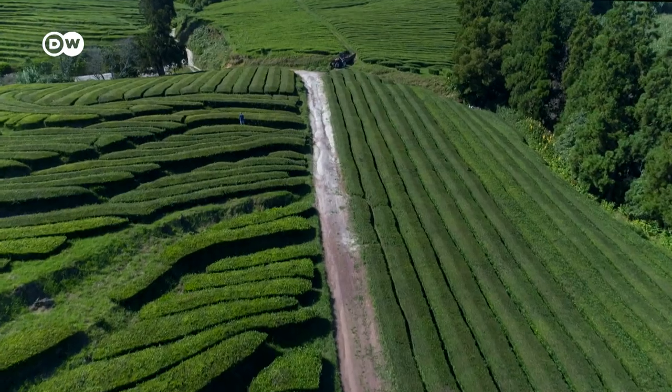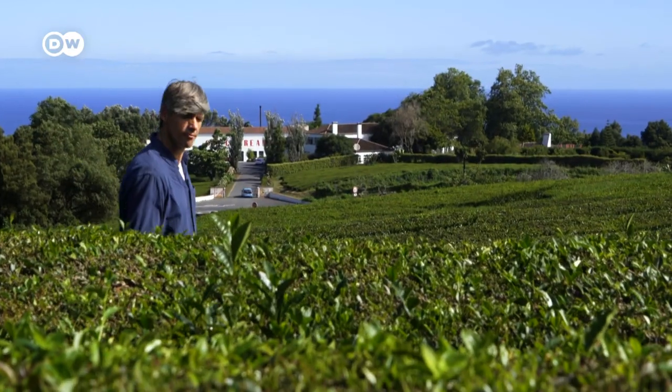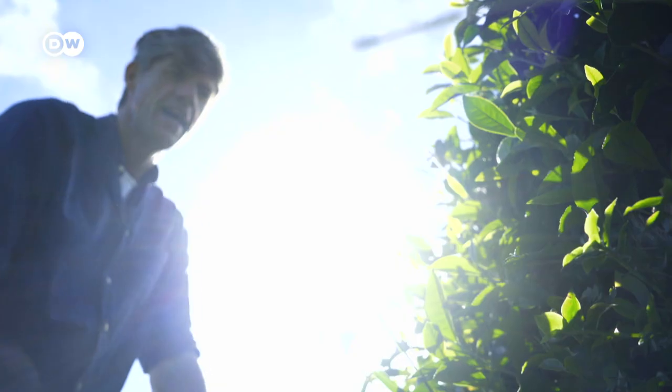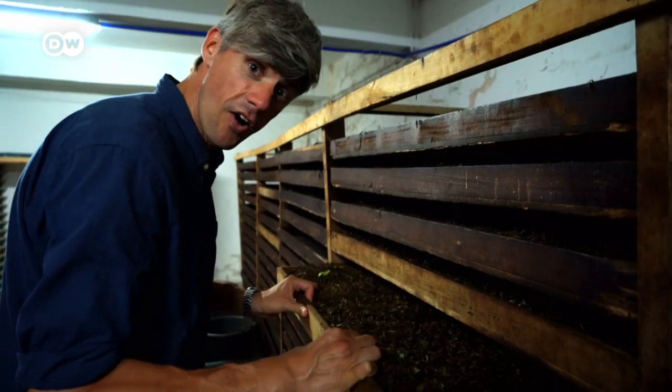Today I'm visiting a tea plantation on the Azores. I thought I might make a cup of tea, and here I can do it from scratch. This is where the tea leaves are picked, processed, oxidated, dried, checked, and packed — and whoever wants to can taste the tea.